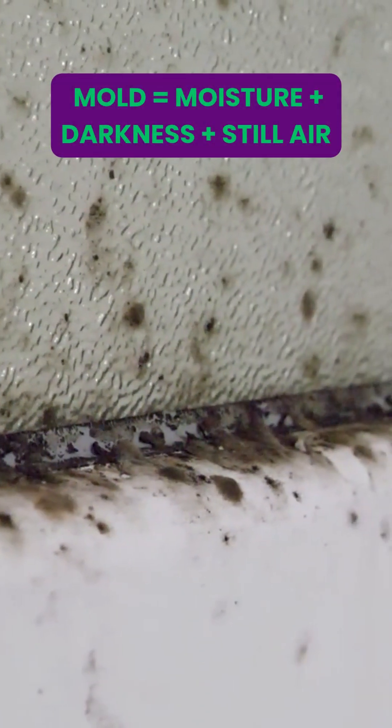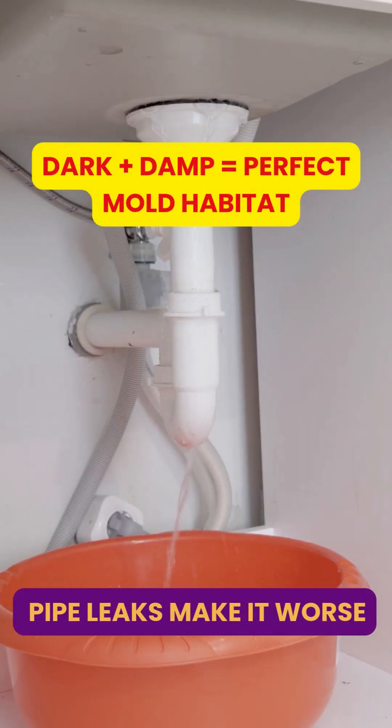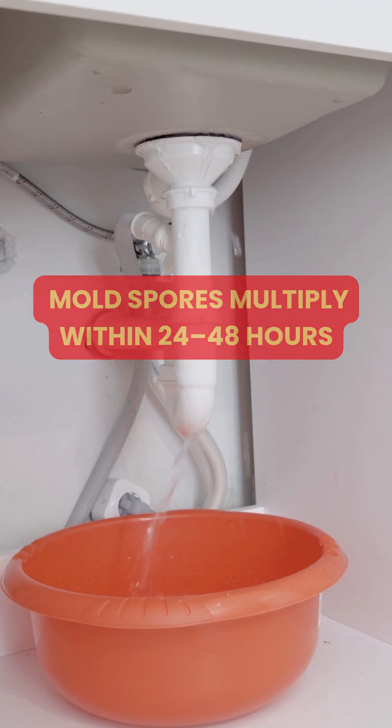Mold is a type of fungus that thrives in dark, moist, and poorly ventilated places. Once it finds water and organic material — like wood, dust, or even soap scum — it starts multiplying fast.